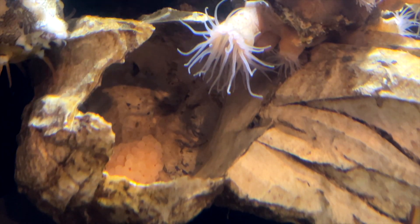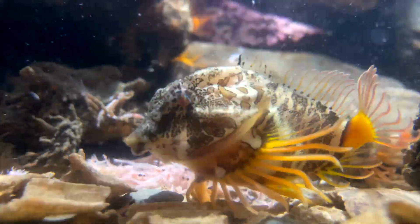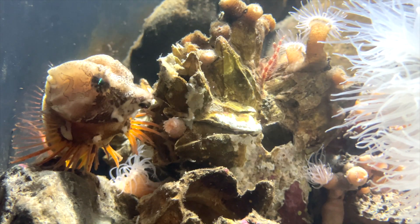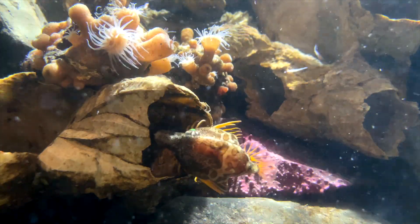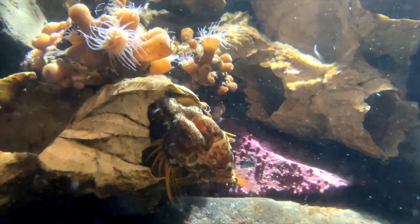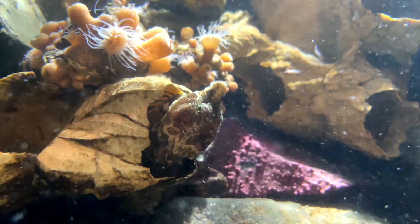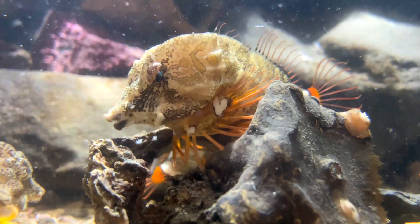From what we know, typically the females will court — the males will actually chase them around their environment and corner them in rocky crevices or barnacle shells. The males will watch the eggs after the female lays them. We don't really know the exact amount of time, but it could take anywhere from four to five months, maybe longer in Alaska or shorter — it really just depends on water temperature and other environmental factors.